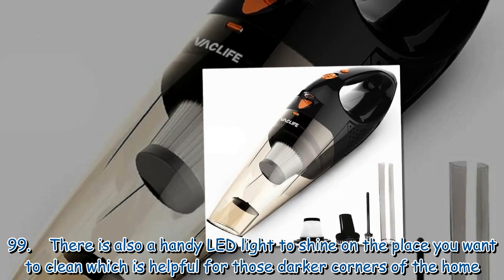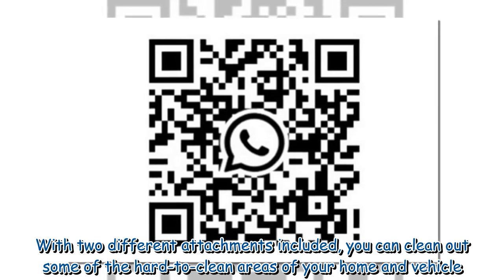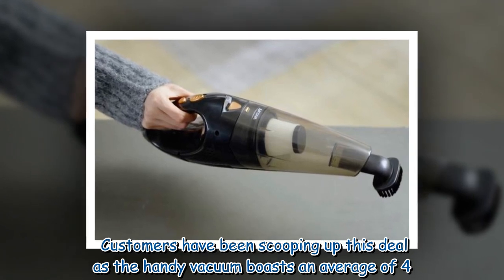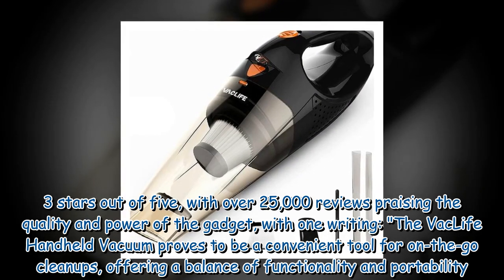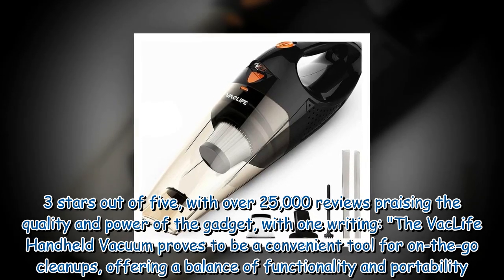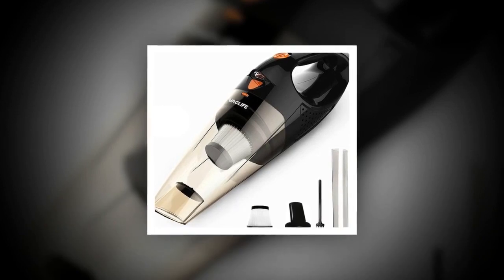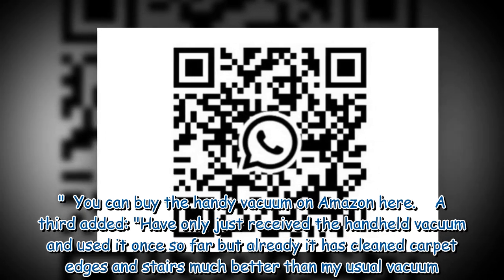With two different attachments included, you can clean hard-to-reach areas of your home and vehicle. Customers have given it an average of 4.3 stars out of five with over 25,000 reviews. One reviewer wrote that the Vac Life handheld vacuum is a convenient tool for on-the-go cleanups, offering a balance of functionality and portability. You can buy it on Amazon.